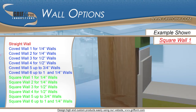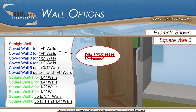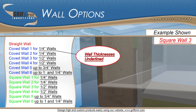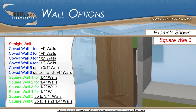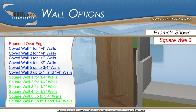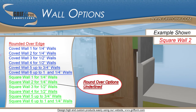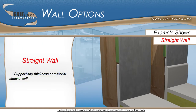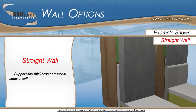When choosing between different coved wall and square wall options, this will alter the thickness of the different shower walls that can be supported on the rim. Some of these rim options have a rounded over edge which supports thinner shower walls but adds different styling. Because straight wall shower walls run to the floor of the shower base, straight walls can support any thickness of shower walls.